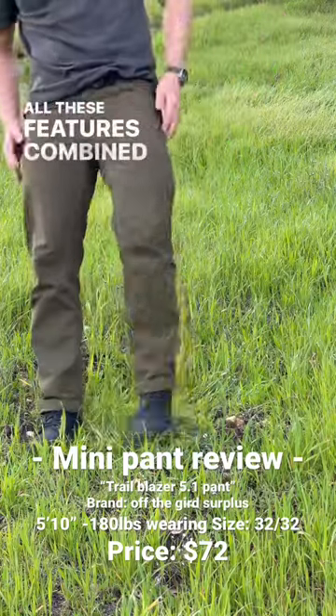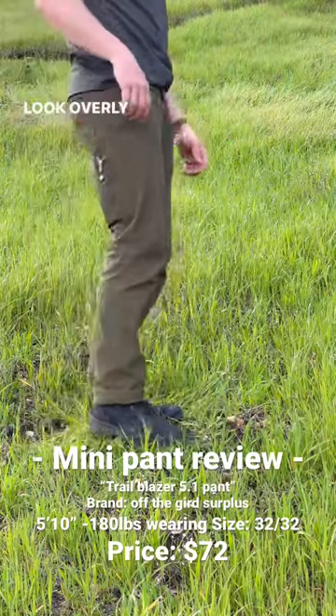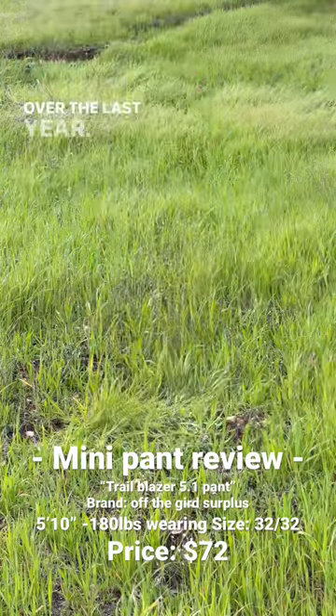All these features combined with the fact that they don't look overly tactical has made this a favorite pant of mine over the last year.